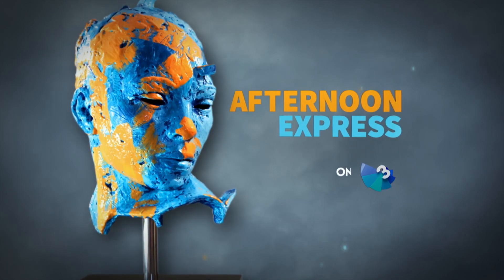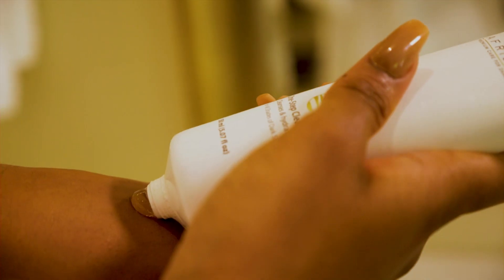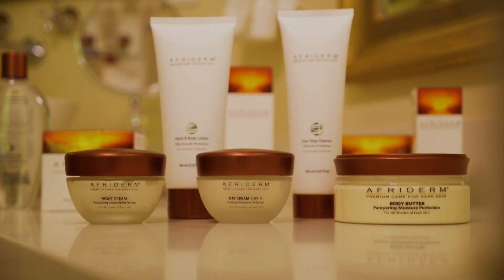Express yourself. You're beautiful. Love the shade of your skin. An all-in-one solution for beautiful skin.